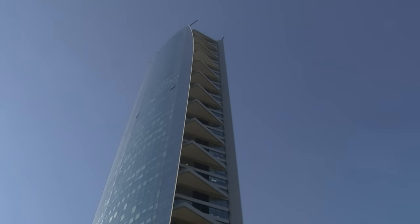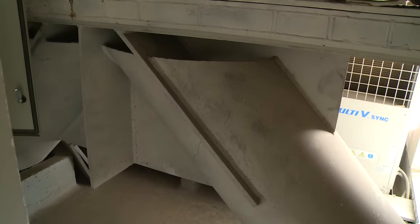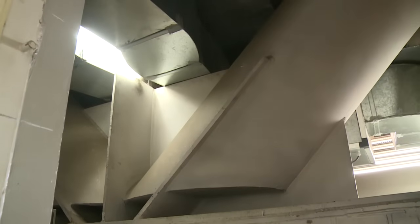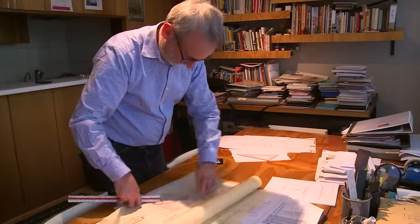These X-shaped devices reduce the deformations and forces that are transferred to a building during a quake. Architects must follow strict rules to build here, but anti-earthquake structures are only compulsory in public spaces like hospitals. Many privately owned buildings aren't equipped to resist tremors, like the Costanera Tower, the tallest skyscraper in Latin America.